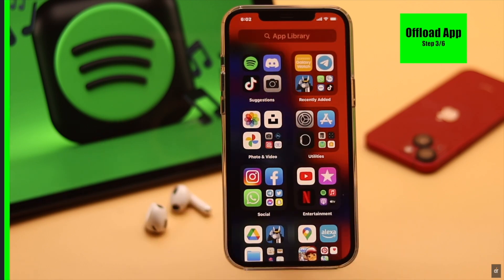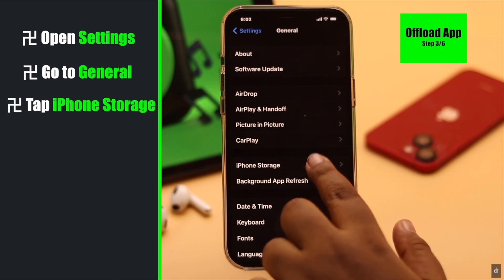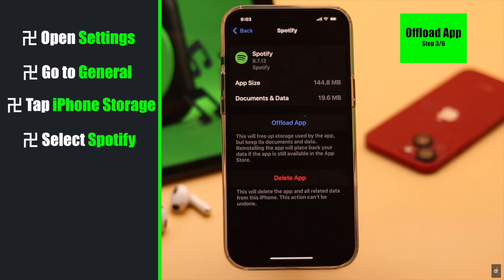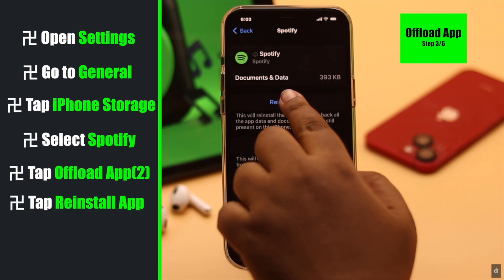To do that, open your Settings, go to General, tap iPhone Storage, scroll down and select Spotify, tap Offload App, then tap Offload App again and reinstall the app.